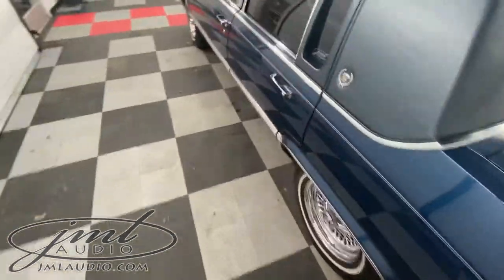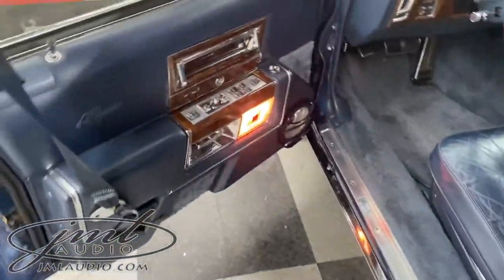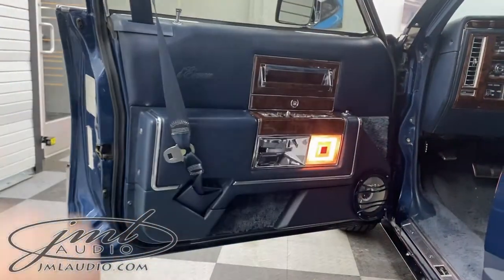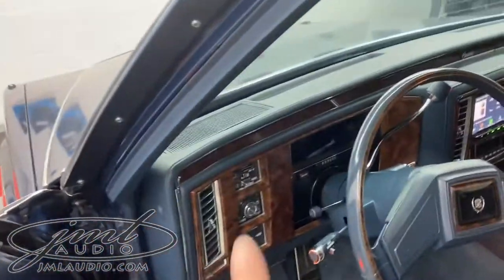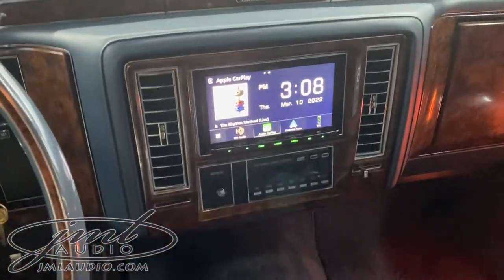On the interior of the vehicle, we rebuilt the doors with these custom door panels right here with leather to match the original factory. There's a high-performance mid-bass driver right there, which is paint-matched to the car, and a tweeter up in the dash.